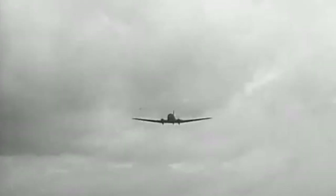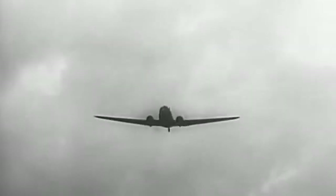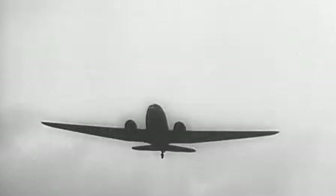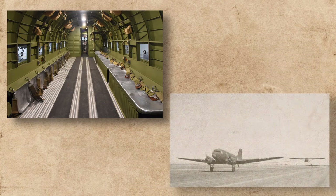The C-47 was an impressive aircraft. With a wingspan of 95 feet and a length of 63 feet, it could carry up to 28 fully equipped soldiers or 6,000 pounds of cargo, and had a range of over 1,000 miles. A reinforced fuselage floor and the addition of a large cargo door were some of the modifications from the civilian version. Other changes included the fitting of cargo hooks beneath the centre wing section, and the removal of the tail cone to mount a hook for towing gliders.